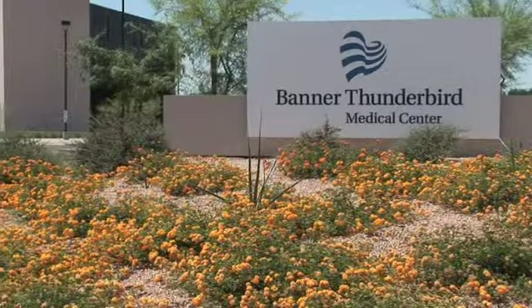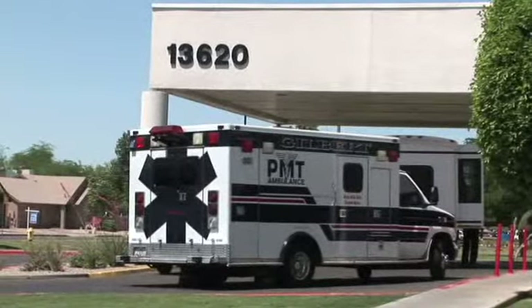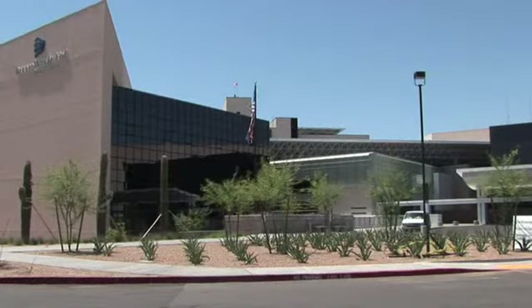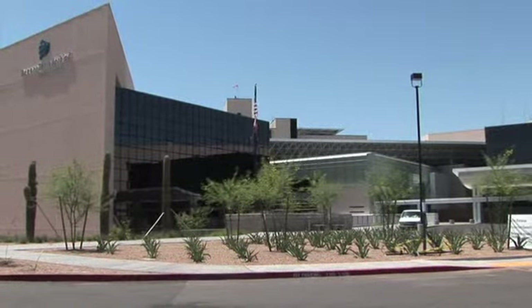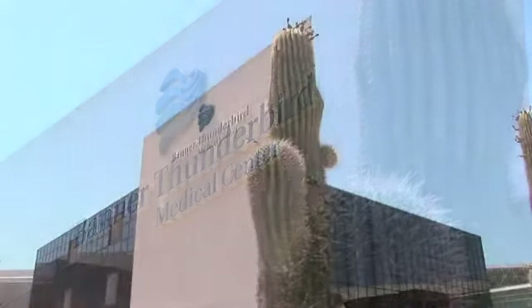Located in Glendale, Arizona, Banner Thunderbird Medical Center is home to one of the best non-profit medical programs in the nation. This 513-bed acute care hospital offers an array of services including heart care, pediatric care, cancer care, and neurosurgery.